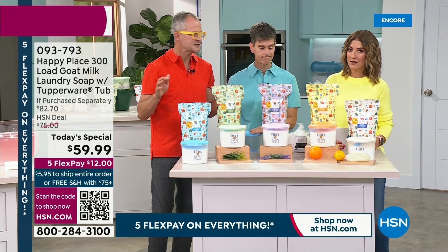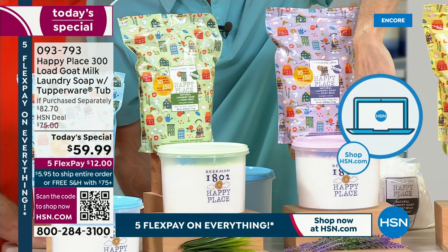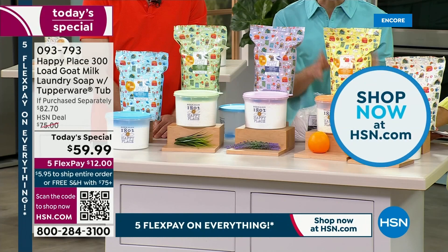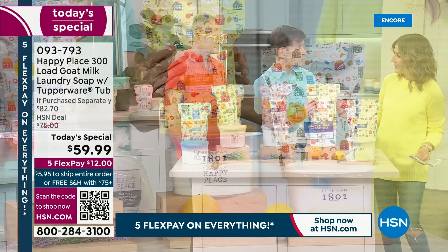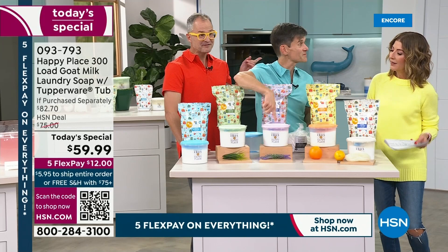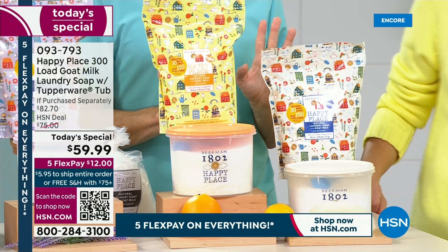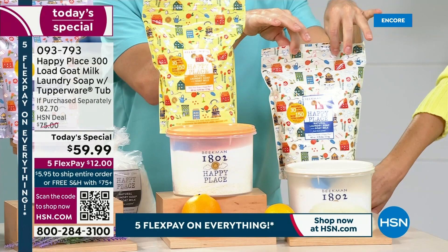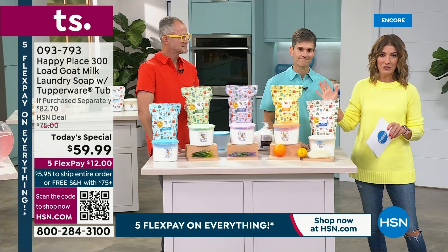You're getting 300 loads in this Today's Special. The lavender comes with the beautiful purple Tupperware container. Then the fresh citrus — we like to wash sheets in lavender and towels in citrus. You can get more than one fragrance, and if you get two you'll automatically hit free shipping. Fresh linen is the crowd favorite — it was gone in the very first airing last time. If you like any of these fragrances, shop them now — they will be gone very, very quickly.